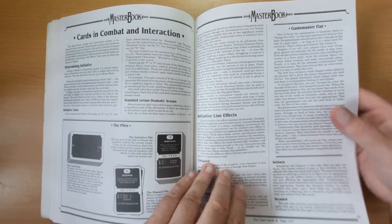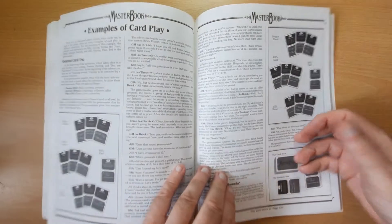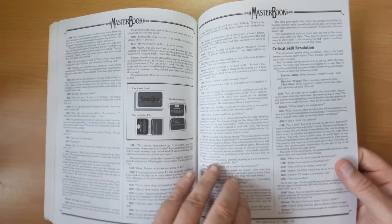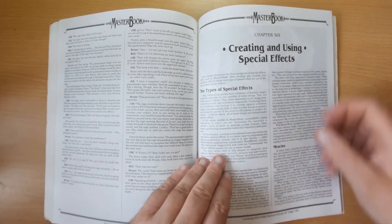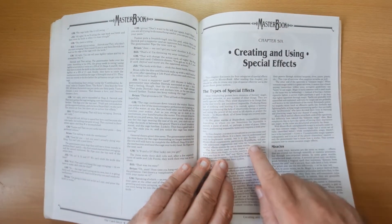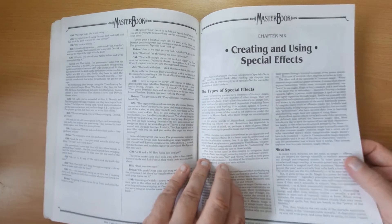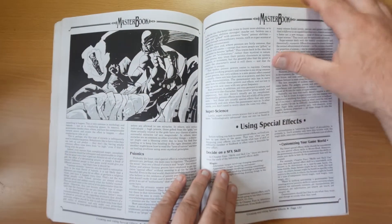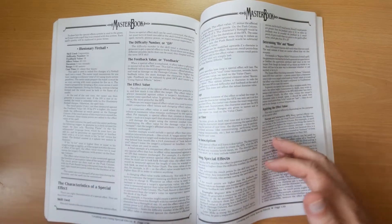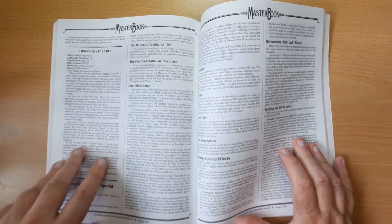Picture cards, cards in combat and interaction - obviously the cards are a major part of the game here. Then there's creating and using special effects, including the types of special effects: magic, miracles, and psionics. If you're using a fireball it will be counted as a special effect.